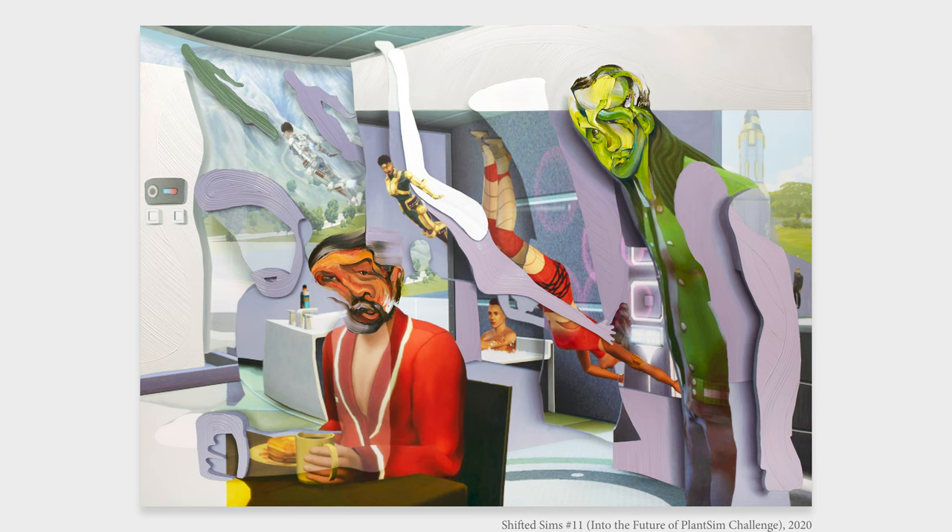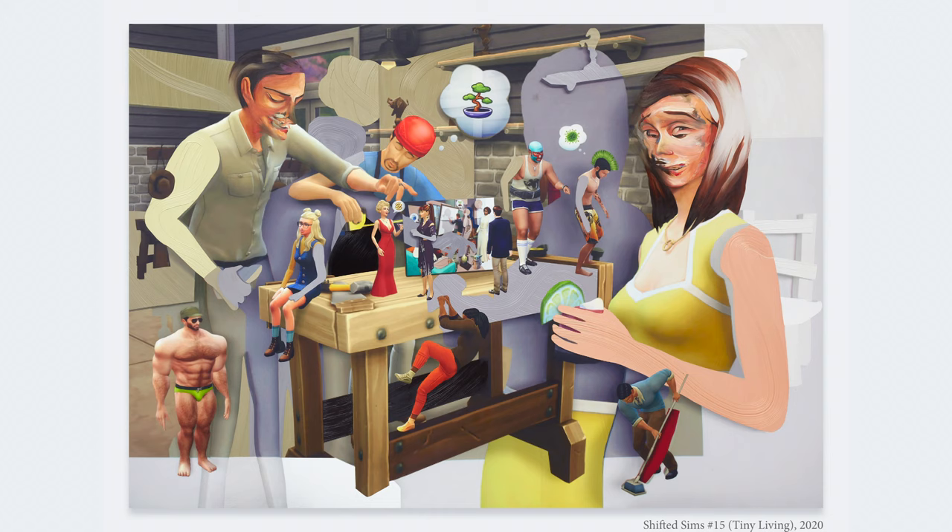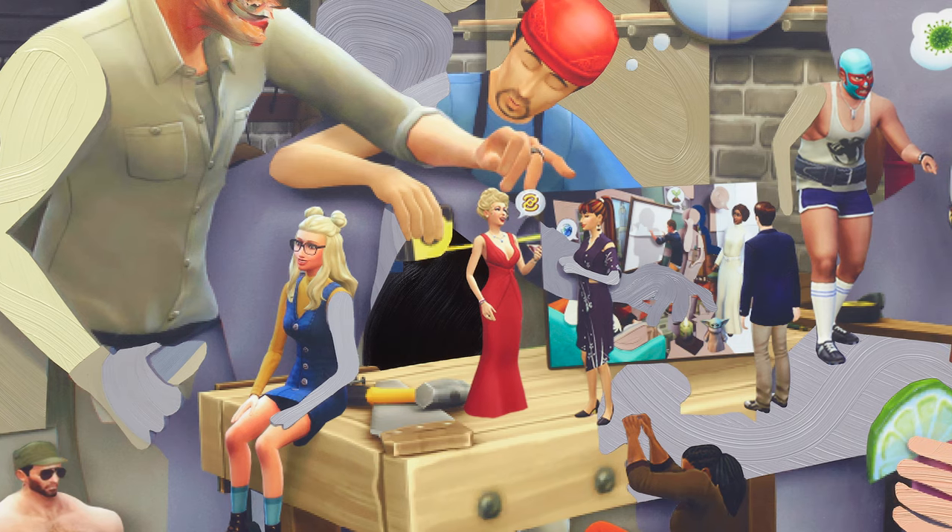Schoolworth's fictive scenarios do not make sense or straightforwardly represent reality, but show instead absurd and comical states of being. In Shifted Sims 15, Tiny Living, a painting seven feet tall and ten feet wide, the artist reproduces two men busy at a workbench creating dollhouse-like characters.